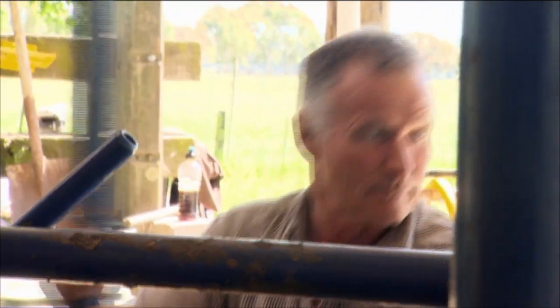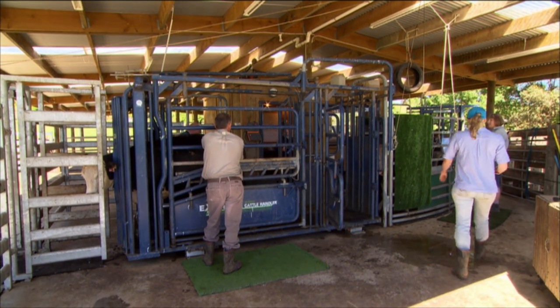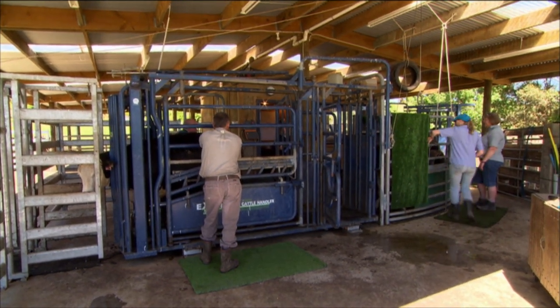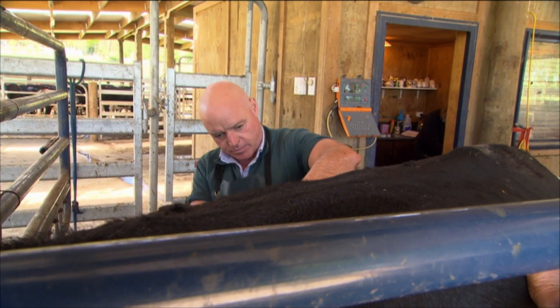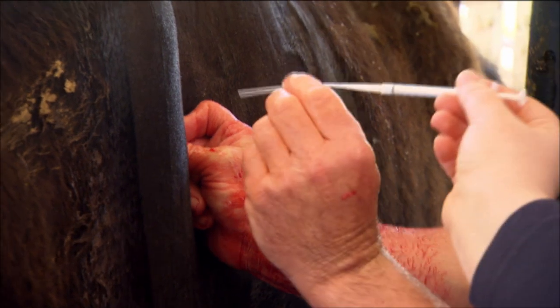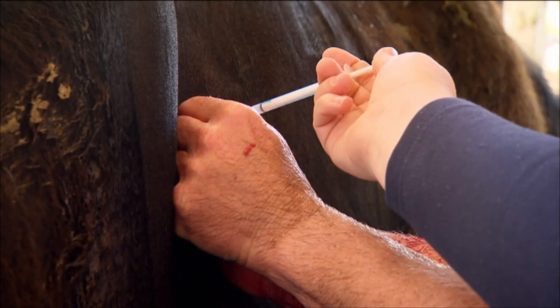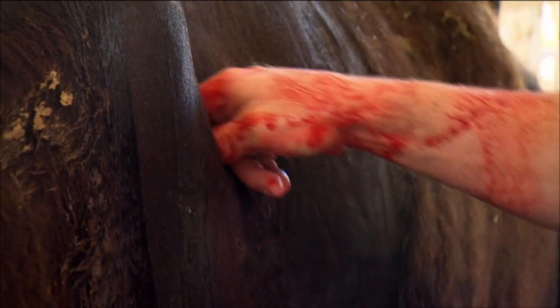Kerry prepares those cattle by programming them with a program that I supply, injecting them and putting CIDRs in them so that they all come on heat on a certain day, or perhaps over two days, depending on how many embryos we've got to put in. Seven days later I come along and we put the embryos in surgically. The reason it's seven days is that when we collect the embryos from the donor cows, they're seven days old — we wait seven days after the cow has been inseminated.